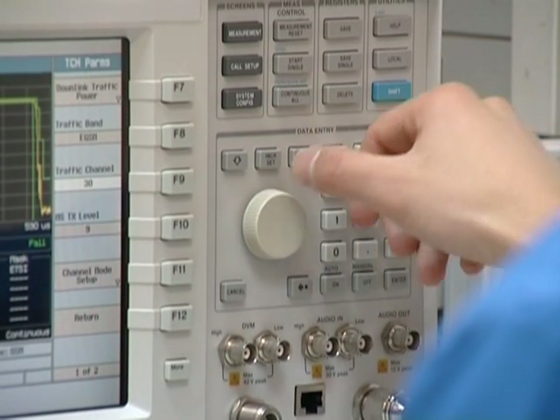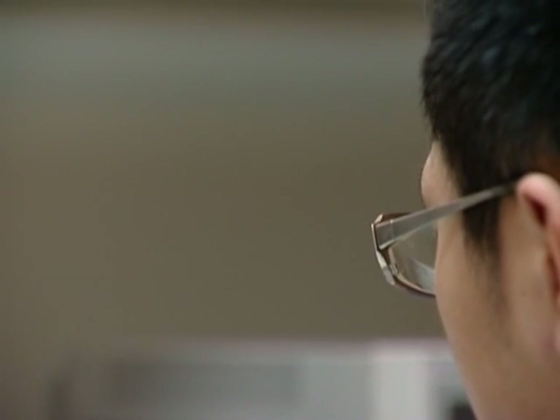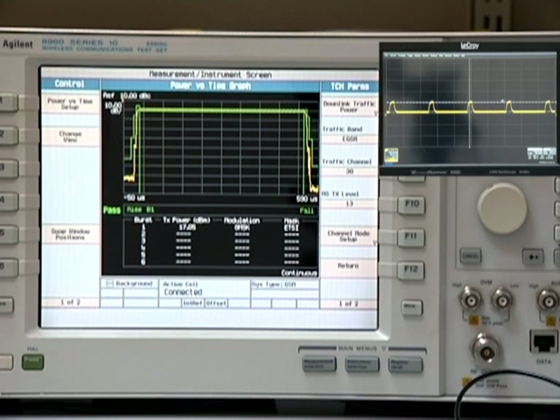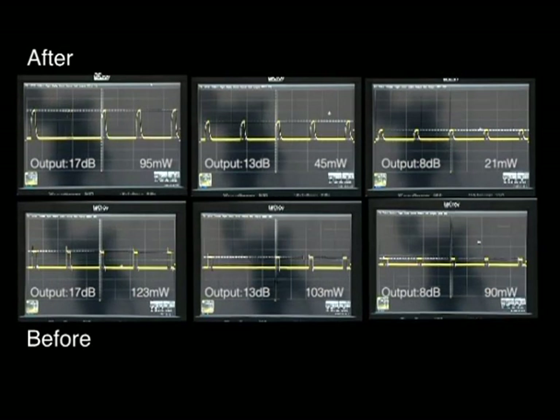Now we'll retest the performance and look at the power consumption before and after adopting the GMRC team's solution. We now see a reading of 95mW when the output power is 17dBm, 45mW when 13dBm, and 21mW when 8dBm. The total power consumption of the power amplifier, when used with the FAN5904 device, is 95mW, 45mW, and 21mW, which is less than 123mW, 103mW, and 90mW respectively. The efficiency of this RF system improved.